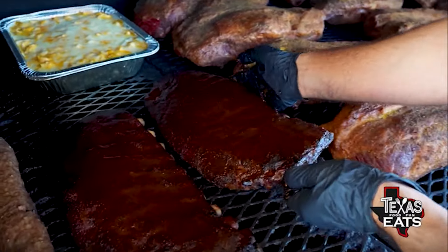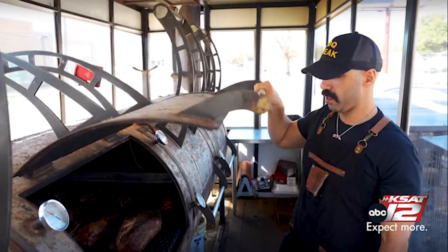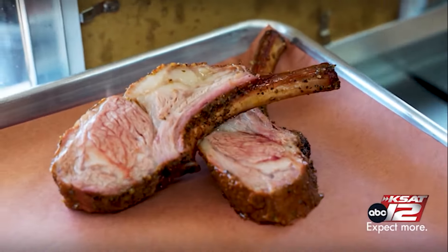Karim grew up barbecuing over hot coals and live fire with his family in Egypt. Barbecue in the Middle East is all about hot charcoal grilling — everything is skewered over live fire. Then he visited Austin in 2012, tried barbecue, and it literally changed his life. Karim eventually moved to Austin to pursue his own style of barbecue, which he describes as a Texas barbecue technique fused with traditional Egyptian flavors.